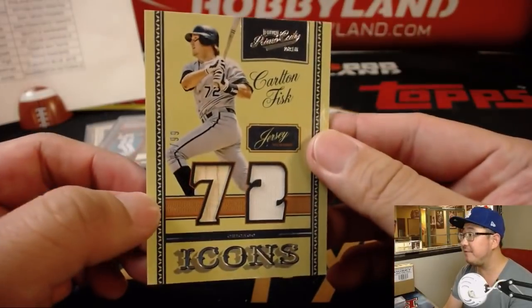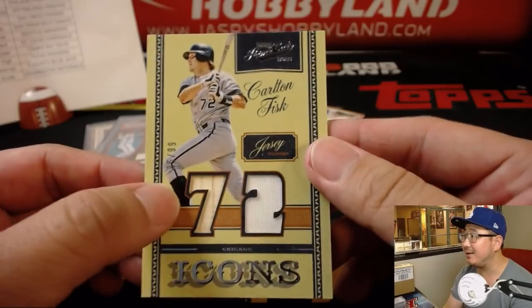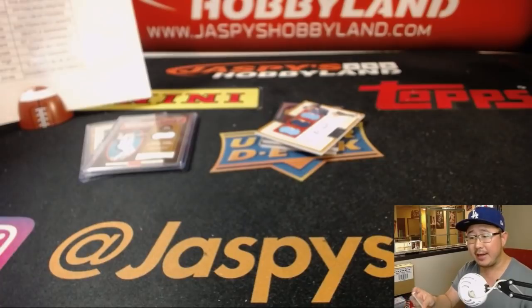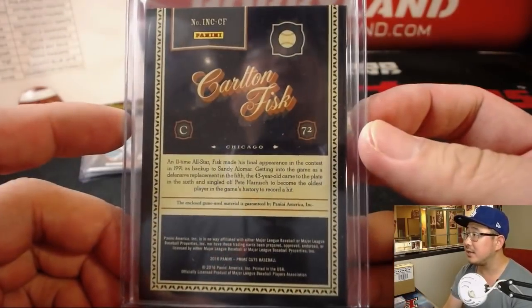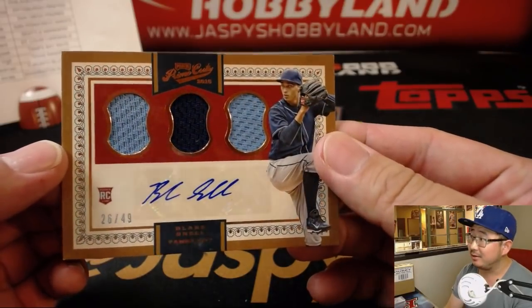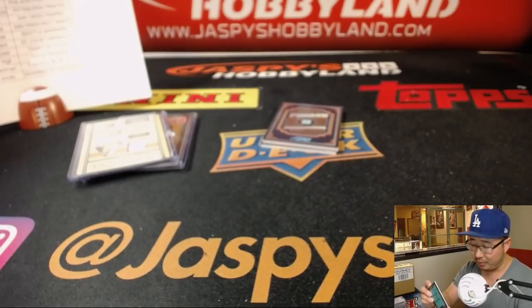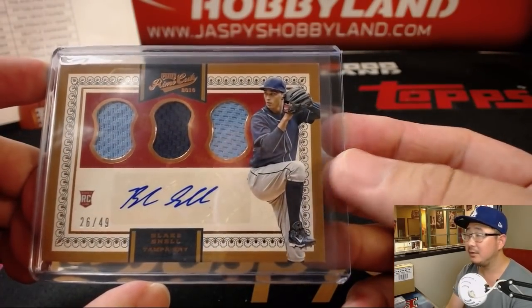We've got Carlton Fisk White Sox edition 95 out of 99 — I like that 72 right there, lumber and jersey, looks nice — goes to Vinsanity who has the White Sox, game-used material. Your triple relic and autograph is Blake Snell — a rookie triple relic and autograph 26 out of 49 — nice, Jacob with the rookie. Blake Snell has had a fantastic season; good time to have one of these. Player-worn material.